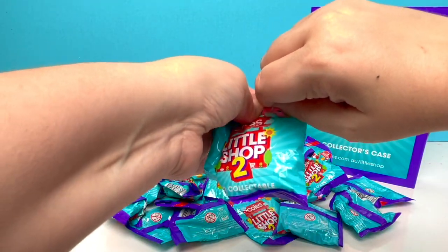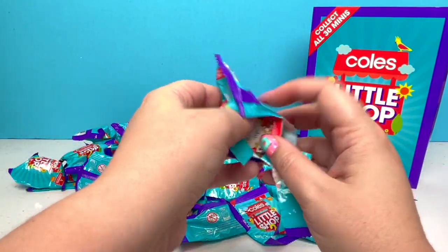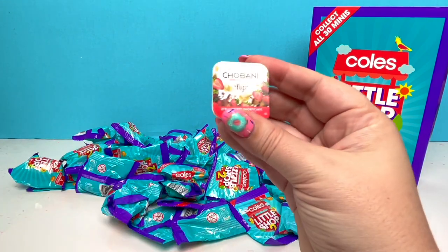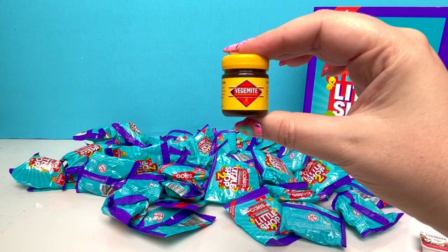Here is number one — can't wait to see what it is! We got a repeat: the Giovanni yogurt! Alright, in our second bag we have another Vegemite!